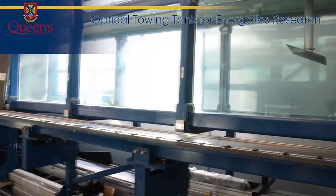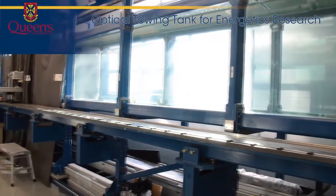Hi, my name is Jamie Wong and I'm a PhD candidate here at Queen's in the Otter Lab. Otter stands for Optical Towing Tank for Energetics Research and we are a fluid mechanics research group with applications in alternative energy, aerospace and defence.